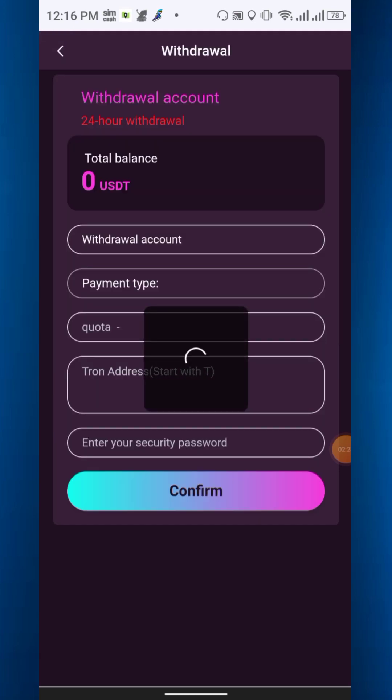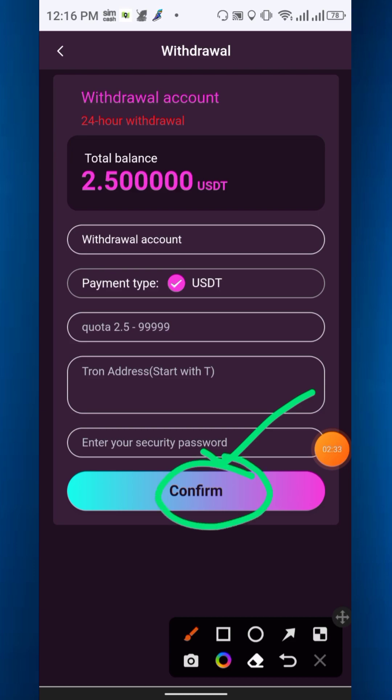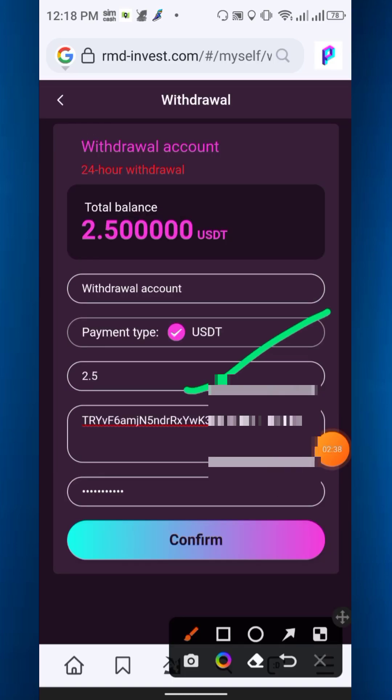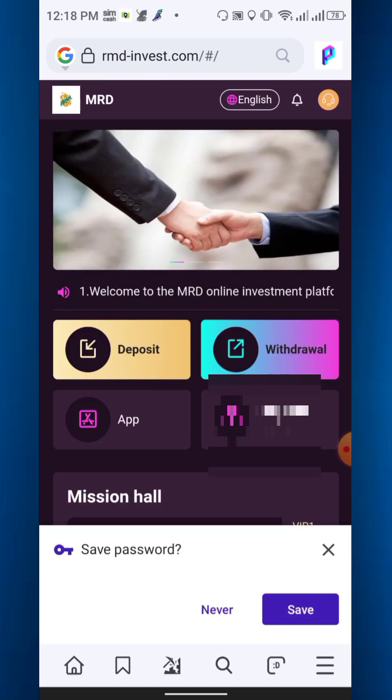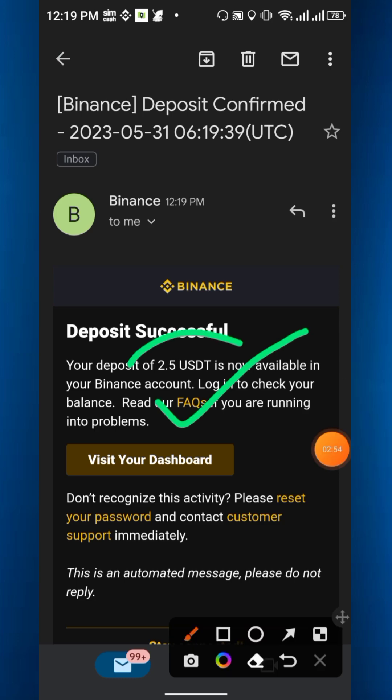Go to withdrawal, enter the amount, the TRC20 address, and your security password, then confirm. After filling in all the information — amount, address, and password — click confirm. Withdrawal succeeded. Just wait and you will receive your payment. I just received 2.5 USDT from that website.